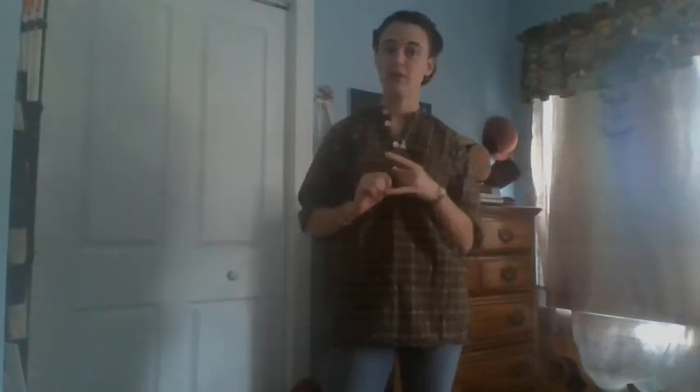Hello everybody, this is Historian Stitch, and as I said in our second video last week, I am going to be showing you guys how to properly get dressed and explain why each layer is important, or at least most of the layers.